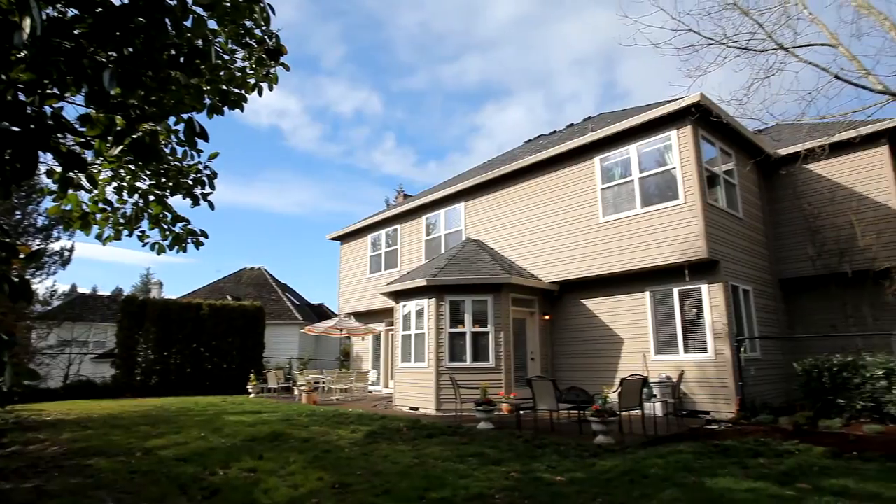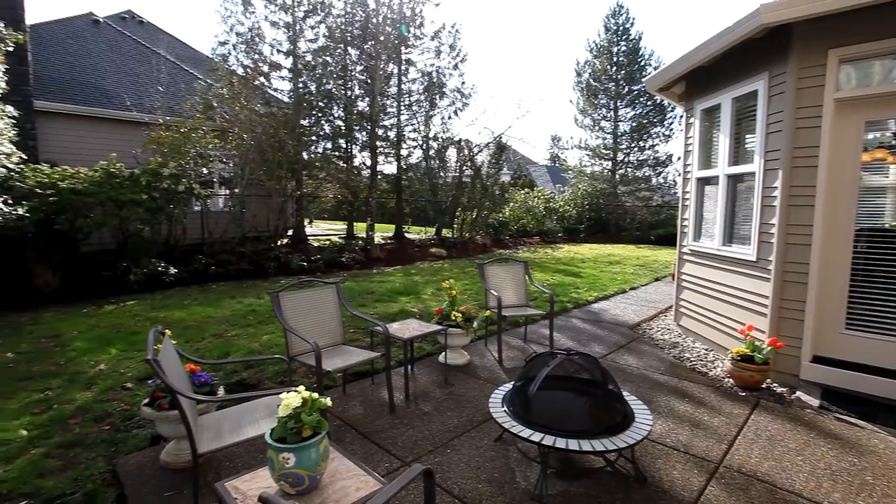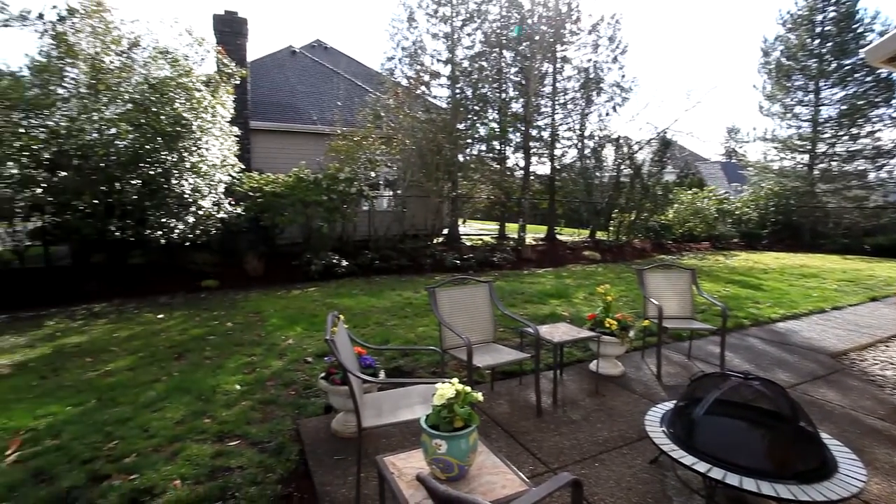The beautiful fenced yard includes two outdoor patios, a seven-zone sprinkler system, and sunny southern exposure.